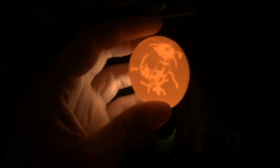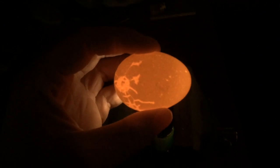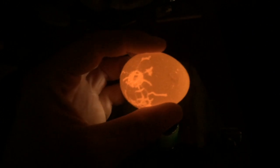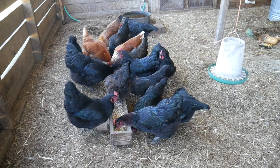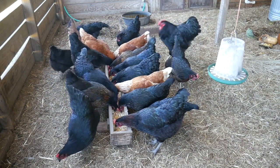A calcium supplement can be mixed into the feed as needed, like when you start finding thin-shelled eggs, or can be placed in a free-choice feeder to allow chickens to get it by themselves when they know they need it. Both cases work well, but a free-choice feeder is more productive, yet you will probably spend more money filling it up.